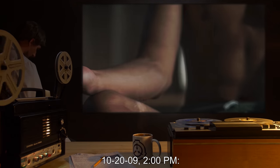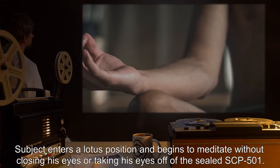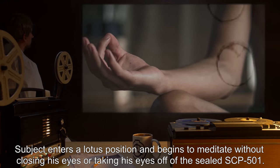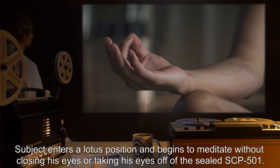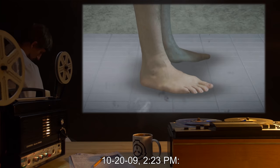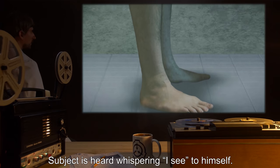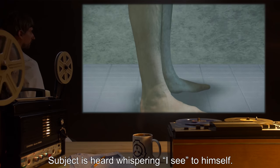10/20/09, 2:00 PM — Subject enters a lotus position and begins to meditate without closing his eyes or taking his eyes off of the sealed SCP-501. 10/20/09, 2:23 PM — Subject is heard whispering "I see" to himself.